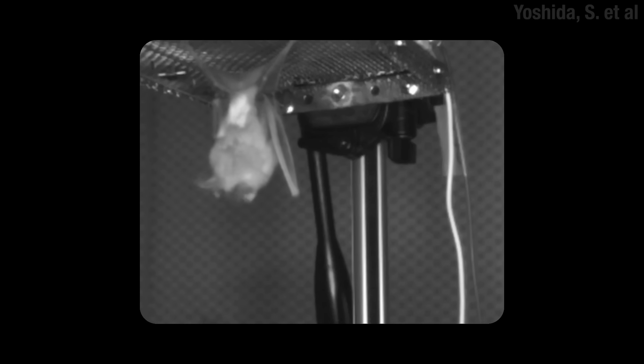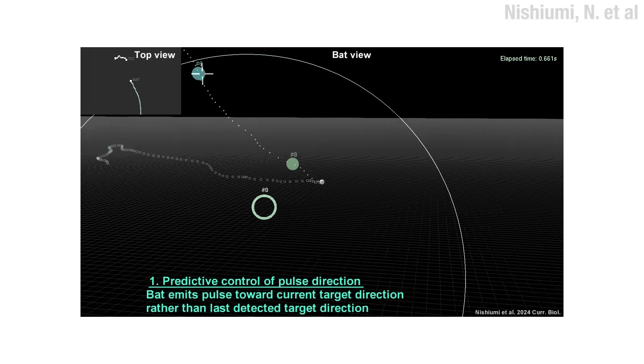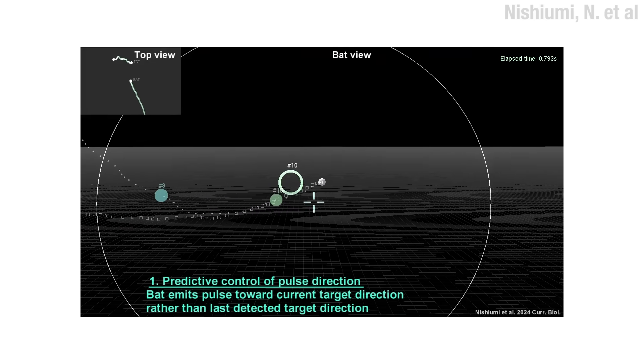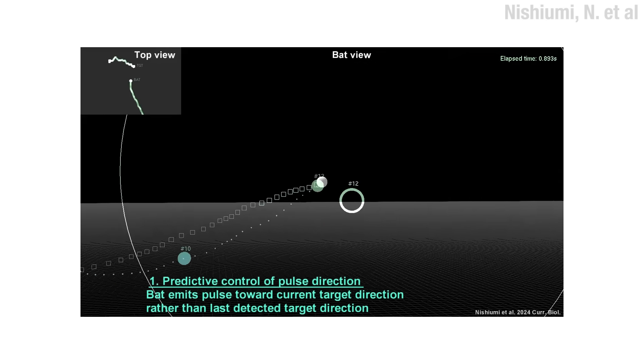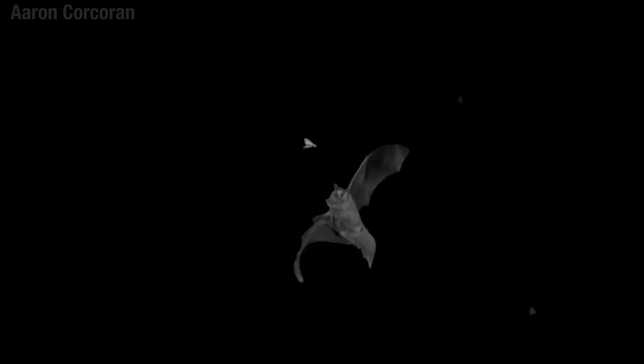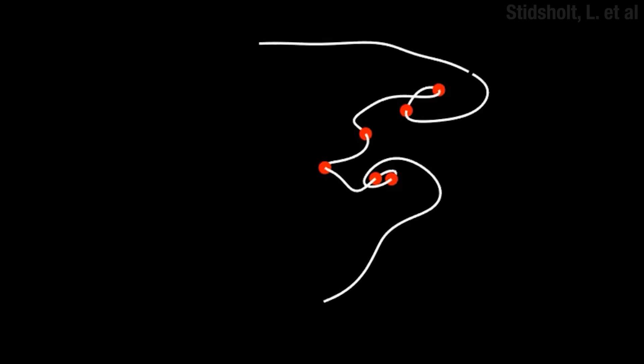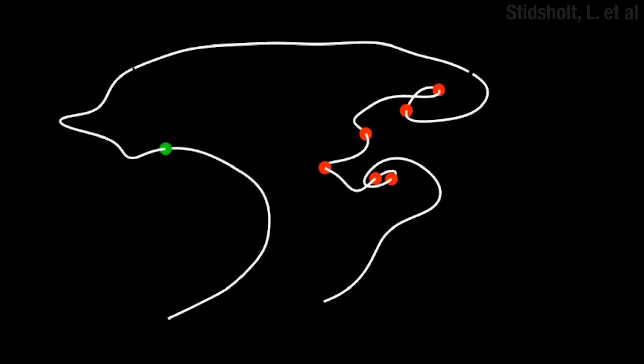Bats can also tell what direction something's moving in. If something's coming closer, the frequency of the echo will shift up. If they pick up an insect in the distance, they start focusing their pulses on where they think it's headed, and as they get closer and move to intercept, the pulses get quicker. Quite honestly, it looks like it'd be a whole lot of fun. But bats spend quite a bit of time missing. This is a real flight path, with a red dot for each time it missed. And then look — he just sort of gives up, re-evaluating his whole life. Should have been a fruit bat. And just when he's at his lowest, a moth flies right into his mouth. And he made a drawing that looks just like your dick.